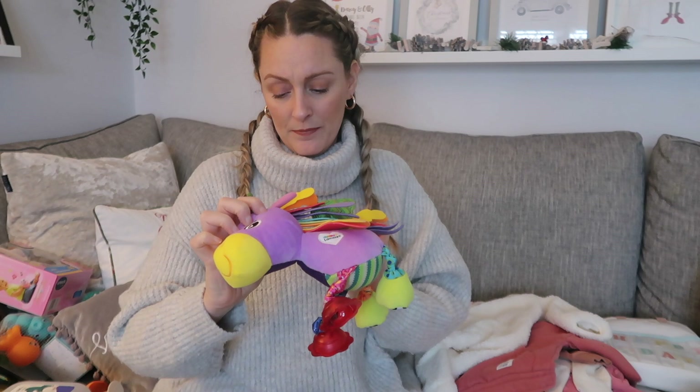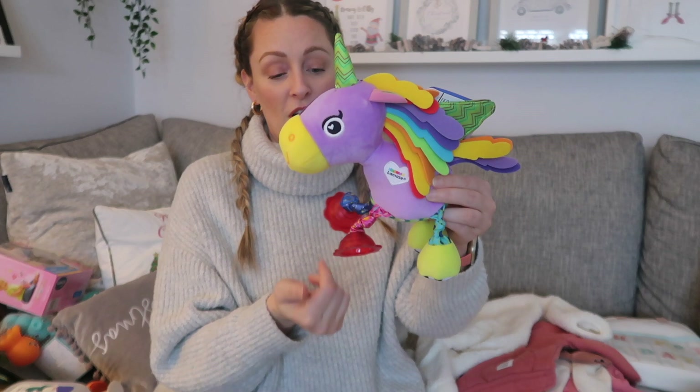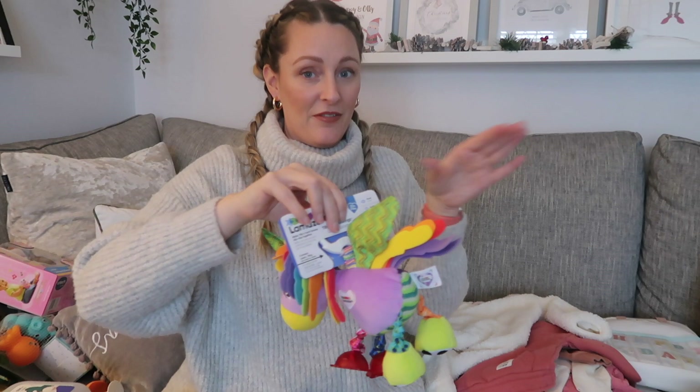I also got her this — it's the Lamaze Tilly Twinkle Wings, a little unicorn with a horn. I kept an octopus from my son, but I wanted to get her something of her own. It's got different sounds, and it's got a hook to attach to things. It's a bit smaller than the octopus version, but with Lamaze they do so many different options. I got this off Amazon and I'll link it below.